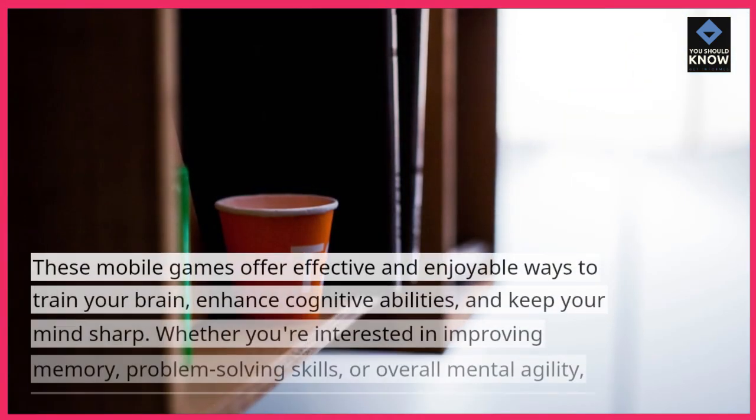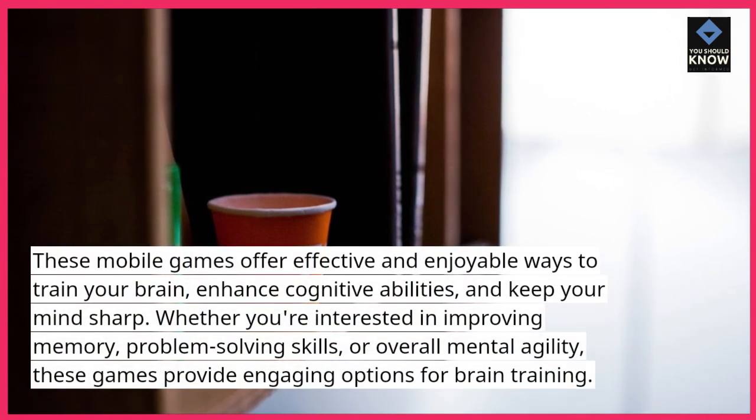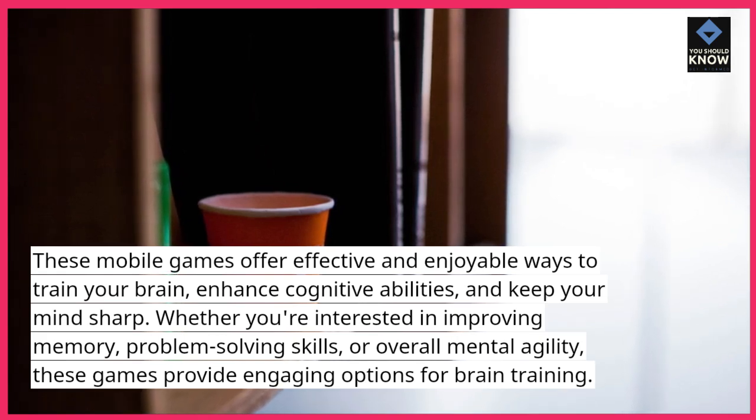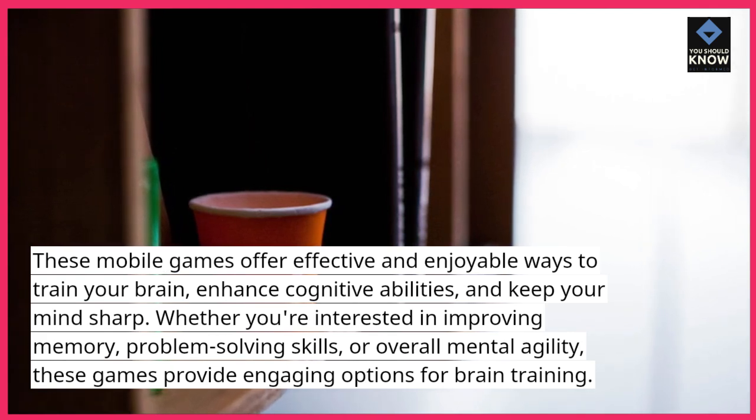These mobile games offer effective and enjoyable ways to train your brain, enhance cognitive abilities, and keep your mind sharp. Whether you're interested in improving memory, problem-solving skills, or overall mental agility, these games provide engaging options for brain training.